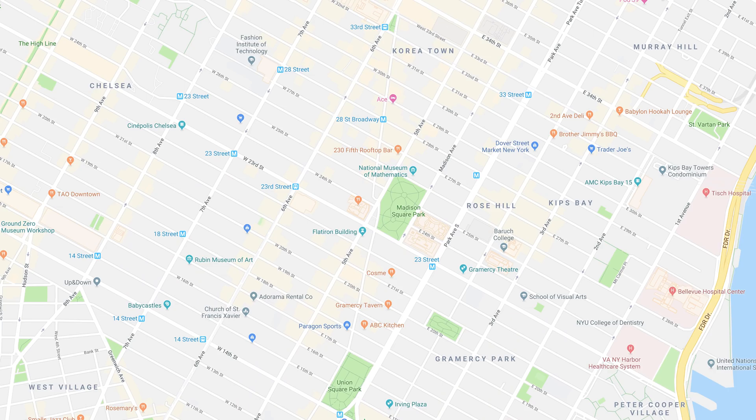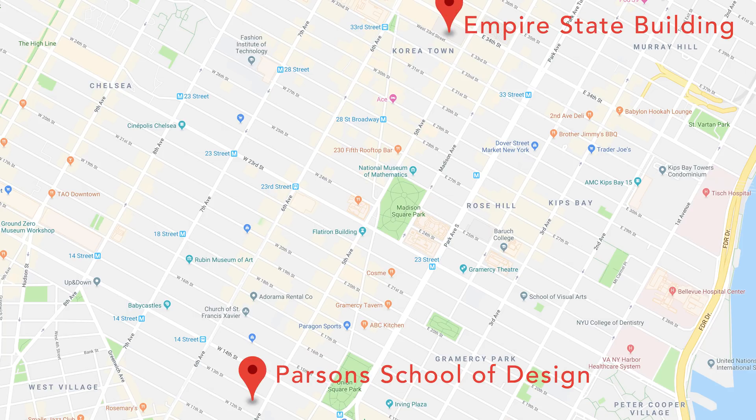Before you call the grid a shackle to creativity, hear me out. Let's say you wanted to go from the Parsons School of Design in New York City to the Empire State Building to meet up with a friend. Whether you're a New York City resident or a tourist, it's easy to figure out how to get from one place to another thanks to the incredible grid system. And better yet, the streets are numbered.